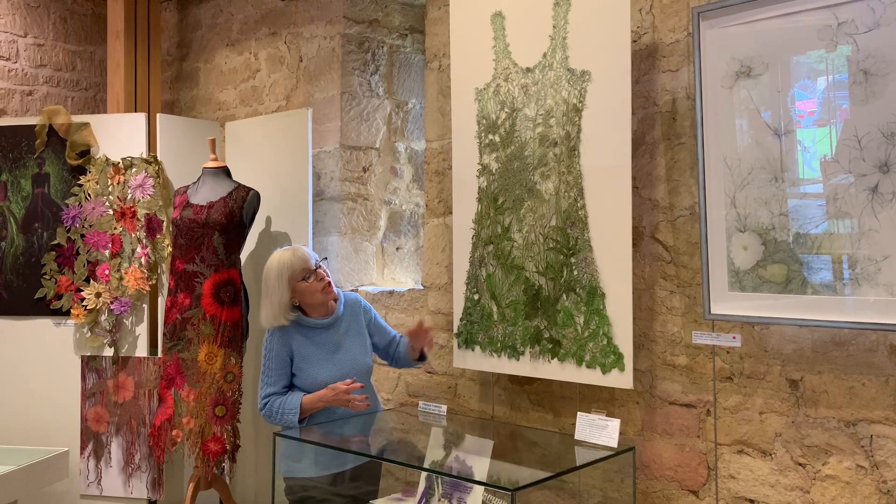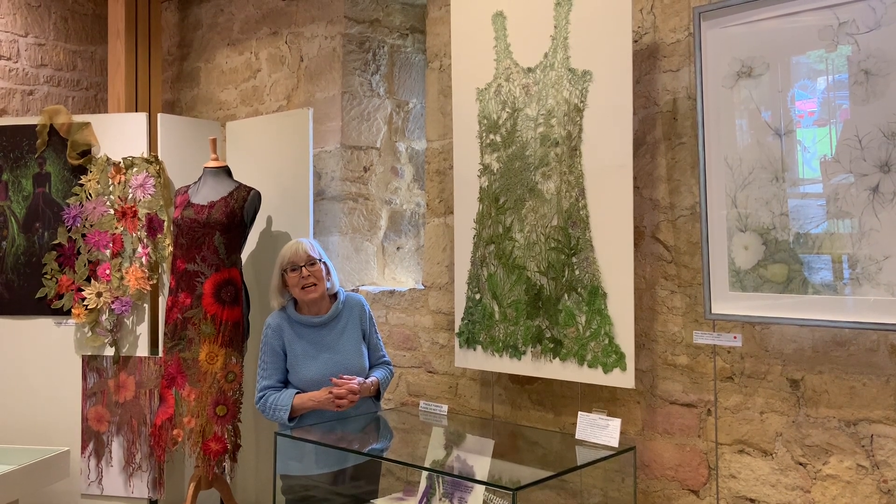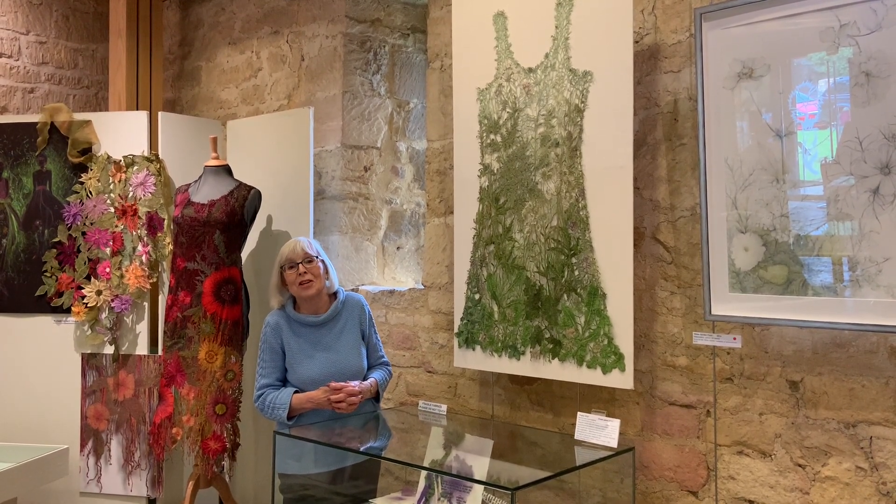This piece is probably always a favourite — people are always drawn to it, so within the exhibition it's one of the most popular pieces on show.